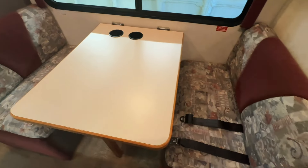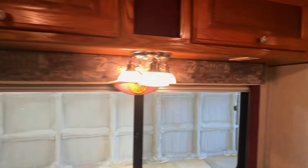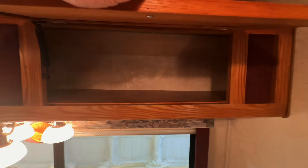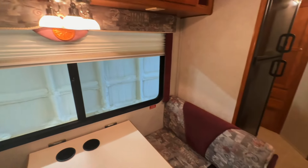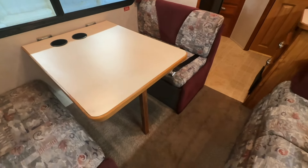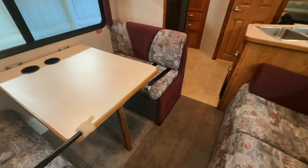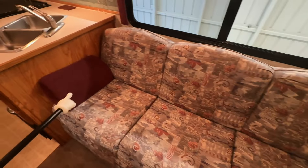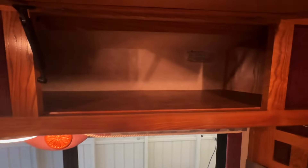Dinette here works great as a mobile workstation. Got a seatbelt there. Plug here — plug your laptop or your other goodies in while you're traveling. Storage overhead. Got curtains you can pull down for privacy. Normally you'd be able to drop this table down and make this into a bed, but we do not have the little slats that the table would sit on. So the bed is going to be the jackknife sofa here. The armrests are removable, so you can take these out if you don't like them.